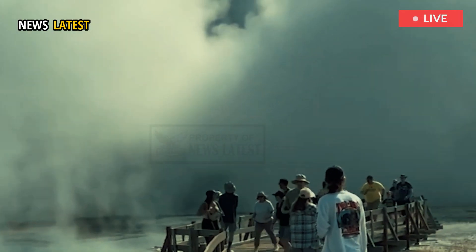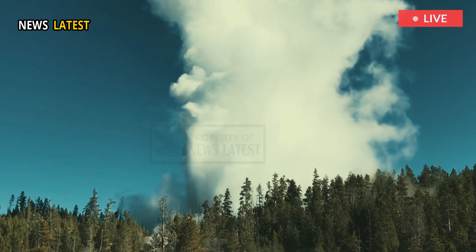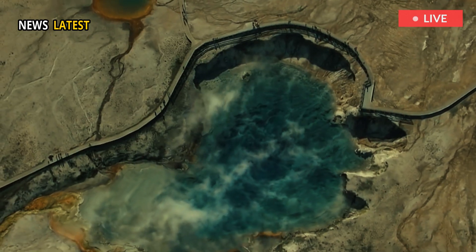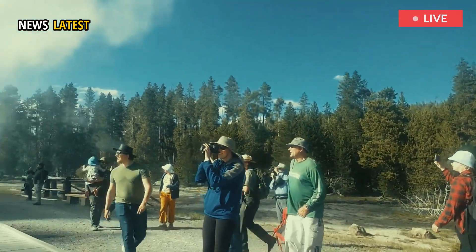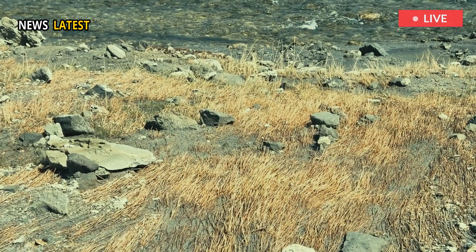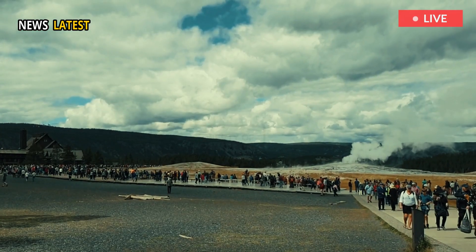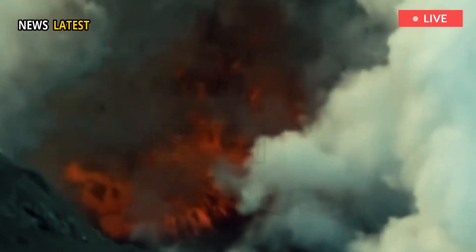In the summer of 2024, visitors to Yellowstone witnessed an incredible hydrothermal explosion, clearly illustrating the park's active geothermal dynamics. The hot water and debris erupted dramatically, briefly unsettling tourists, but ultimately causing no lasting damage. Geologists continue to stress that while these dramatic displays of nature capture the public imagination, they do not represent an immediate volcanic threat.